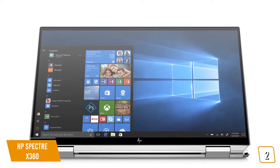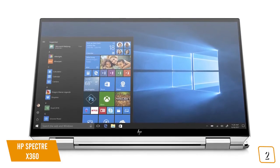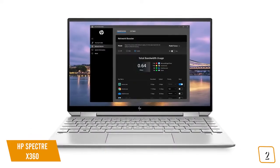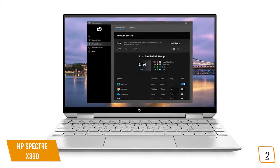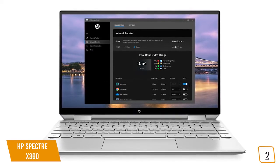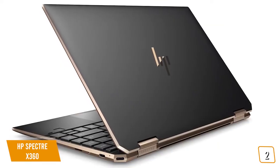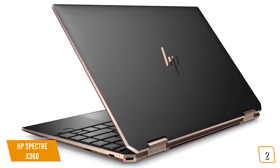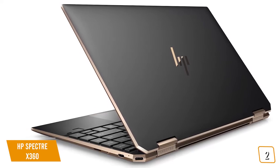Flanking the display are four Bang & Olufsen speakers that pump out incredible quality sound, making it great for listening to music or streaming video content. Heavy gamers might want to look elsewhere, as the X360 isn't designed for it. The Spectre X360 includes HP's command center software that lets you choose between different performance modes: a quiet option that reduces fan speed, a performance mode for heavier tasks, and HP's own recommended option for out-of-box balance. Even with performance mode turned on, the Spectre's fans are remarkably quiet.